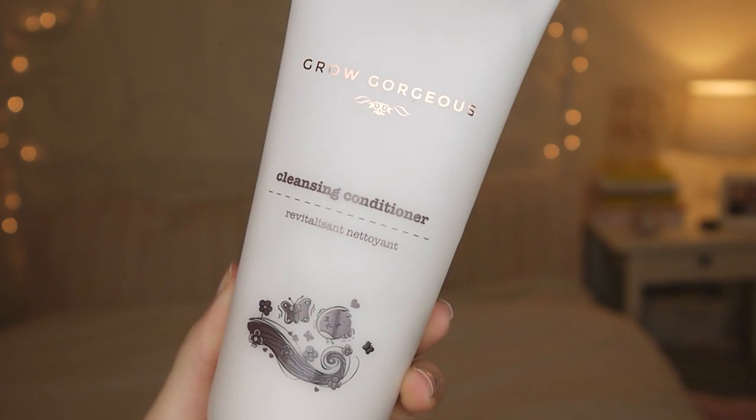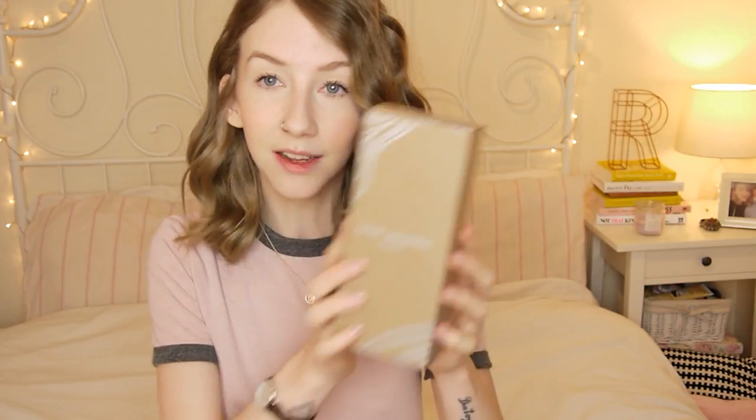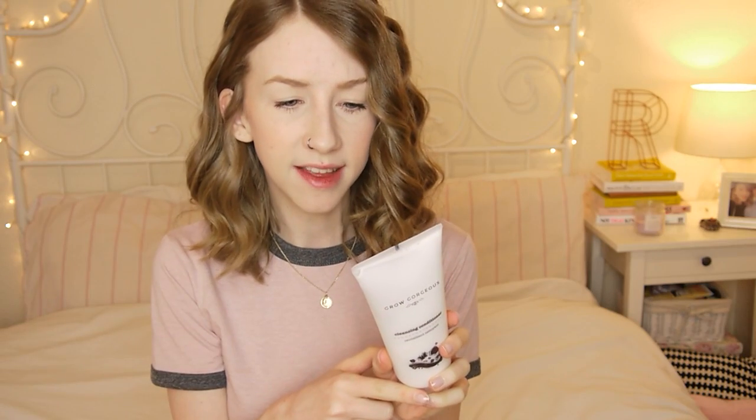This is from Grow Gorgeous — a cleansing conditioner. It comes in this adorable box. On the back it says it's an 11-in-1 multitasking system that combines foamless cleansing and deep conditioning in one step to rebalance the scalp. Because my hair's so thick, it takes so long to rinse, and the fact that I can use this once and only have to rinse once is just so nice. From the two times I've used it, it's left my hair feeling so clean, my scalp feeling so nice, my hair smells really good, feels really soft, and it looks really shiny.